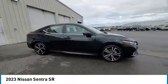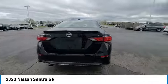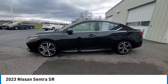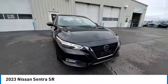Come test drive the 2023 Sentra. With its spacious and versatile interior and stellar fuel efficiency, the Nissan Sentra is the obvious choice for anyone who wants to enjoy a stylish and comfortable ride.